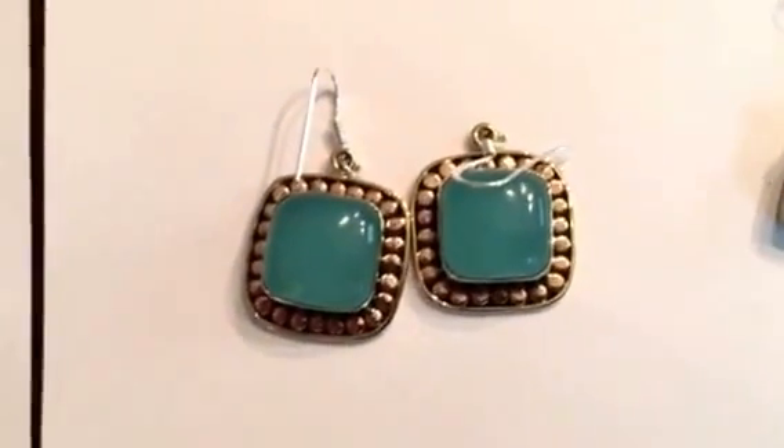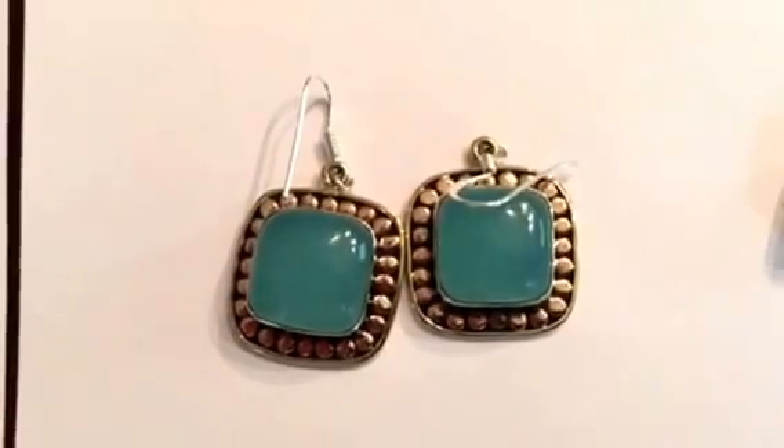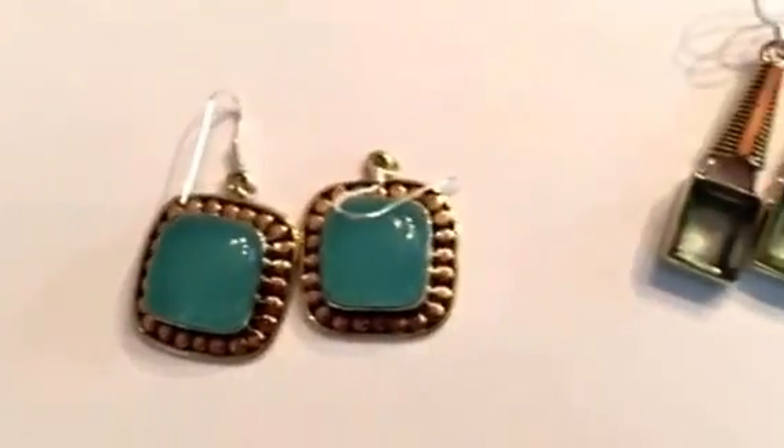It's just a fun stone that can brighten up any outfit pretty much and be a good conversation piece. These are beautiful chalcedony — just a pretty blue like the ocean. It's a very pretty classic stone as well.